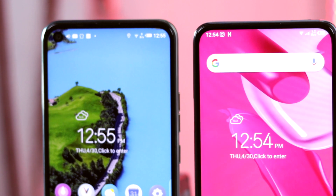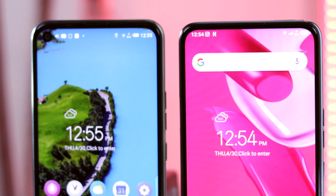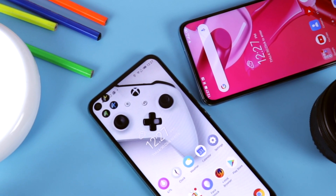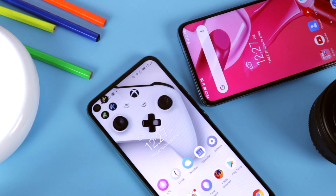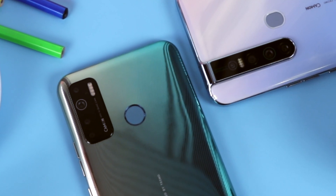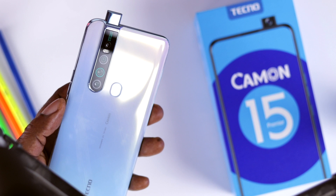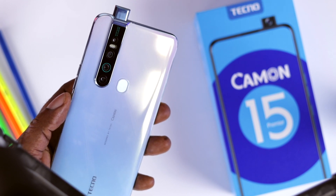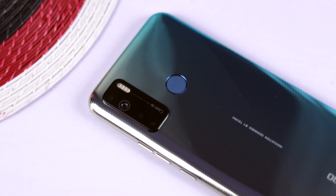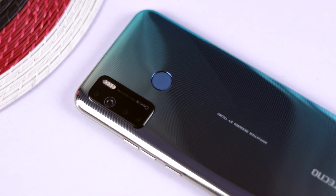Both devices are released at the same time and are the brand's latest offerings. The Tecno Camon 15 and the Camon 15 Premiere have a lot in common — similarly sized screens, though with different resolutions, stunning design, friendly performance, and an identical camera setup behind. The Camon 15 Premiere brags with a full HD+ IPS panel, a high-tech pop-up selfie camera, and a huge 64 megapixels main camera, while the Camon 15 shines with a larger battery, a 48 megapixels camera, and a reasonably priced package.